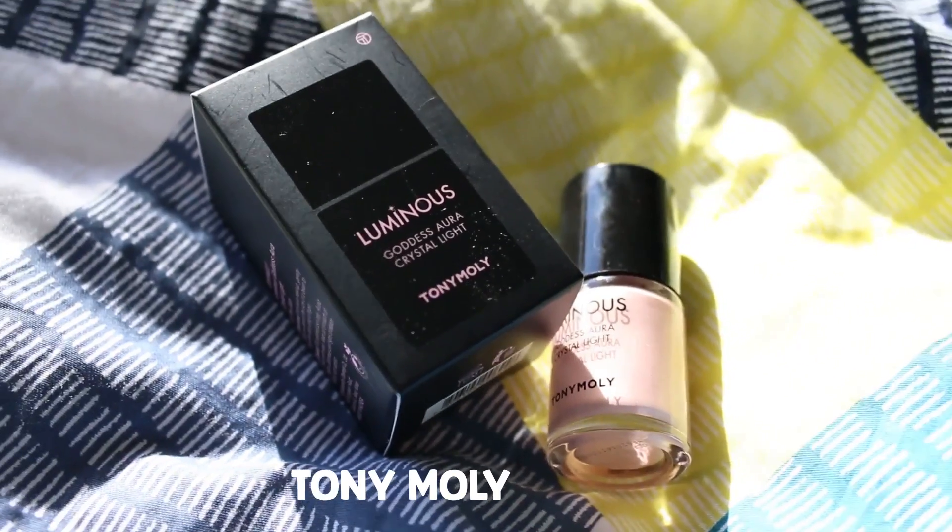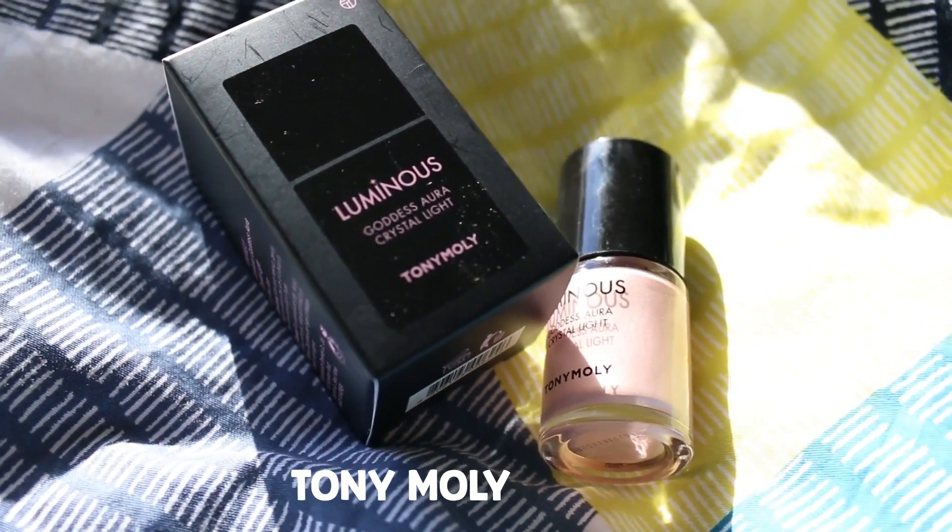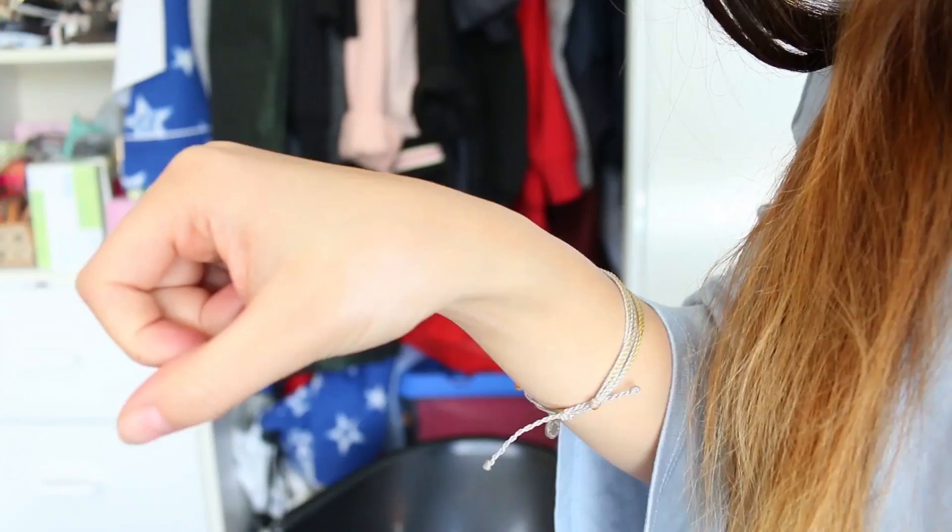The next product is the Tony Moly Luminous Goddess Aura Crystal Light. It's kind of like a highlighter cream, and it's actually going in the next Kyo Box so keep your eyes peeled. I tried it just before and it is amazing — it's a great liquid highlighter. If I just give myself a little swatch on my hand, you can see it here. You just have to spread it out. That product gives a really pearly sheen. I think it's absolutely beautiful and definitely one of the highlights of the box — see what I did there?